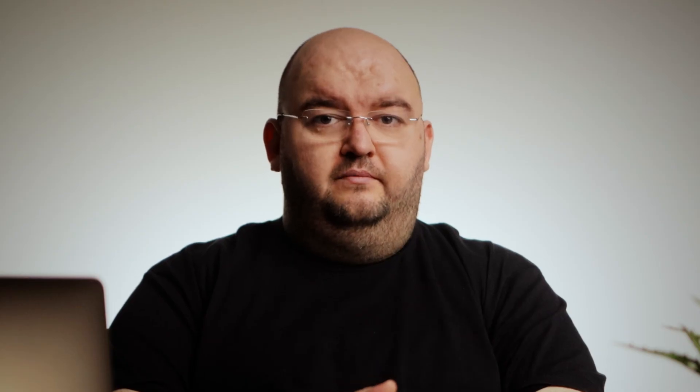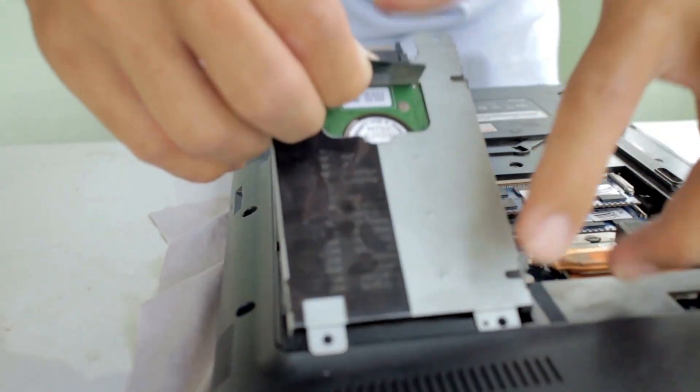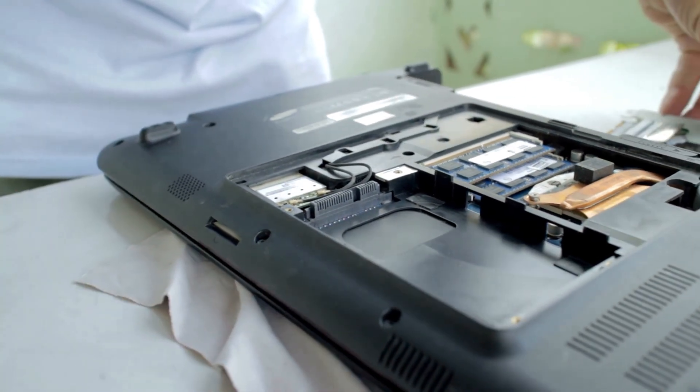Speaking of which, the other component that can usually be upgraded in a typical laptop is the hard drive. Most laptops have a 2.5-inch drive bay, but more recent models now come with an NVMe slot for NVMe-format solid-state drives. Swapping out the existing drive for a larger one grants you more storage. One of the best ways to breathe new life into an old laptop is by exchanging its mechanical hard drive for a solid-state model, which will immediately make the general experience much more snappy and pleasant.